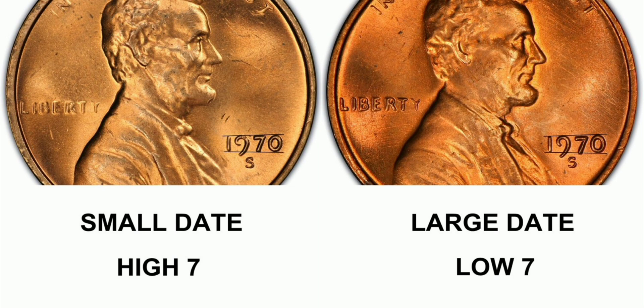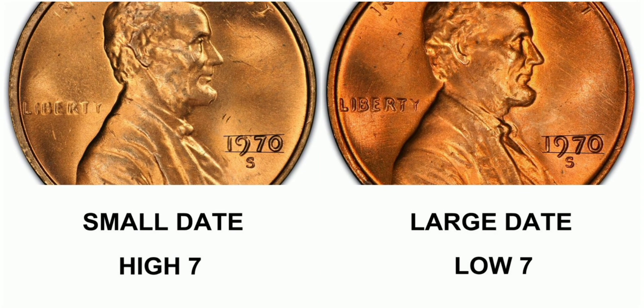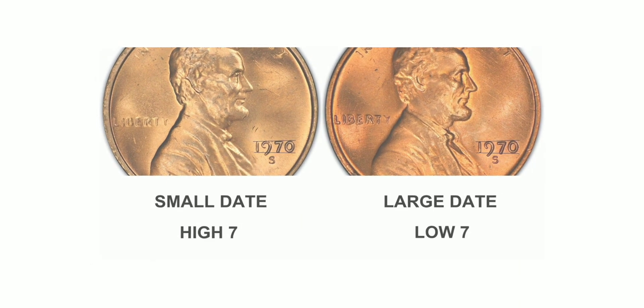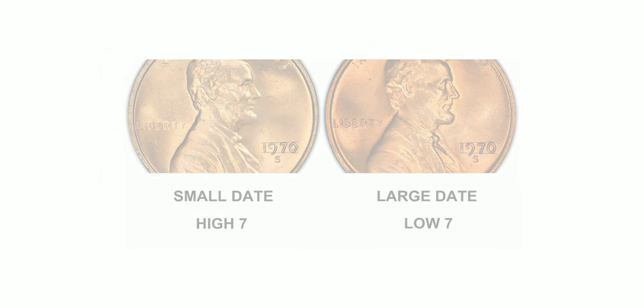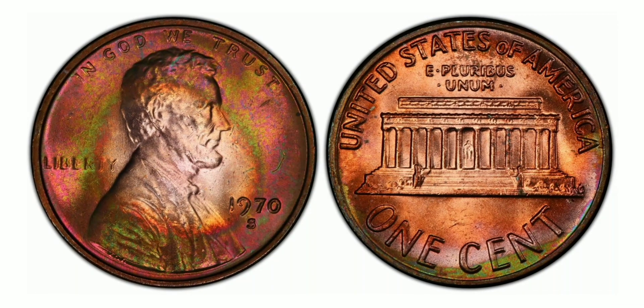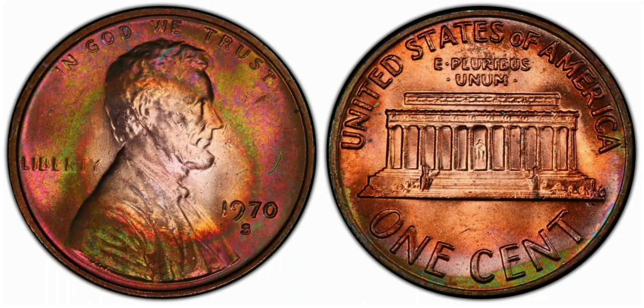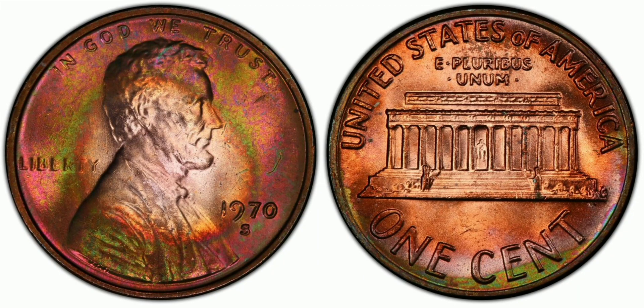The 1970 Lincoln cent is a highly sought-after coin by collectors and enthusiasts alike. This particular year saw the production of two distinct varieties: the small date and the large date. The difference lies in the size of the numbers on the date, with the small date having a more compact font. The small date variety is considered rarer, with only a few thousand in circulation due to a mistake in the production process where the dies were not properly aligned, resulting in a smaller date. The mistake was quickly corrected, but not before a small number of coins were produced.